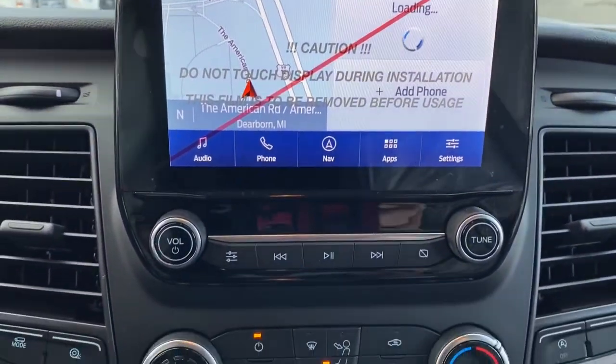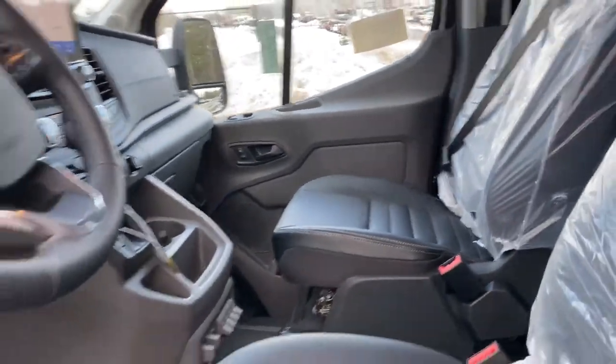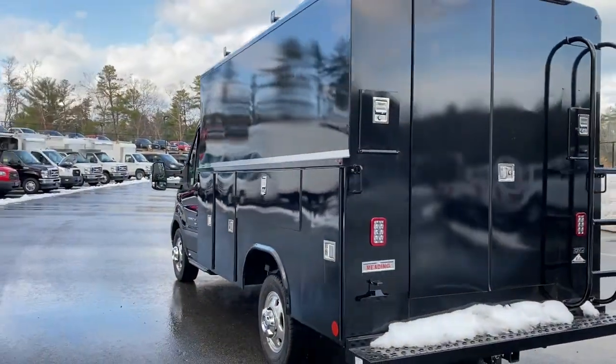All-wheel drive, keyless entry, heated driver seat, remote engine start, satellite radio, power passenger seat, iPod and MP3 input, V6 cylinder engine, backup camera, heated mirrors.